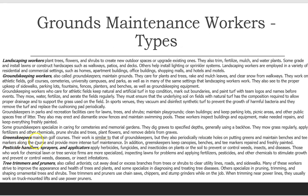Greenskeepers maintain golf courses. Their work is similar to that of groundskeepers, but they also periodically relocate holes on putting greens, maintain benches and tee-markers along the course, and provide more intense turf maintenance. In addition, greenskeepers keep canopies, benches, and tee-markers repaired and freshly painted.